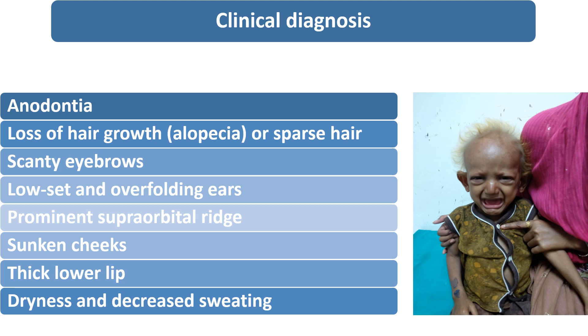They are also having frequent respiratory and other infections, as well as frequent episodes of hyperpyrexia. They are coming to the OPD frequently because of the complaint of fever.